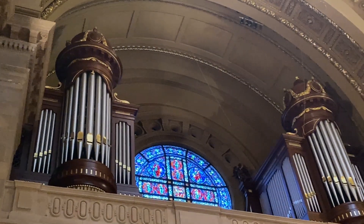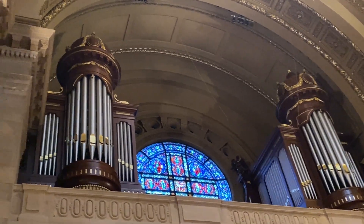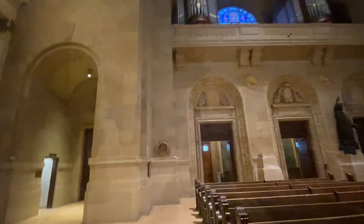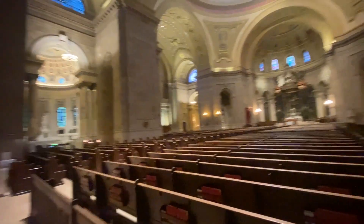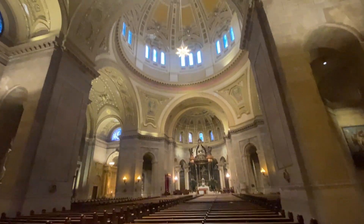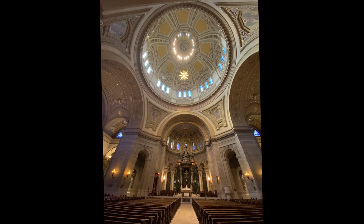And I would imagine the organ that I had mentioned is the same. It's a special place.